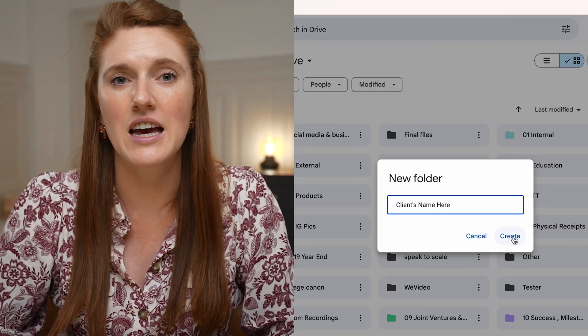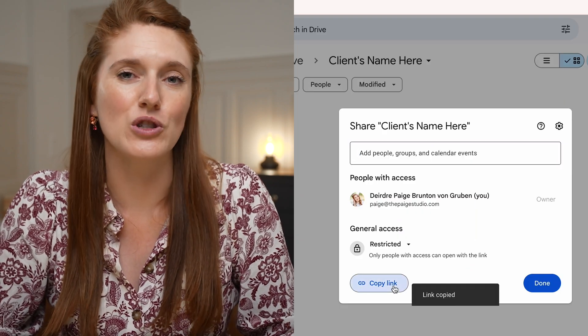My CRM HoneyBook then auto-sends them their welcome package right away, which details how to prepare for their design date, how to do their client homework, what homework to submit, the due dates for it, etc. I also make them a Google Drive folder where they can put all of their site content, and I send them the link to that folder too.